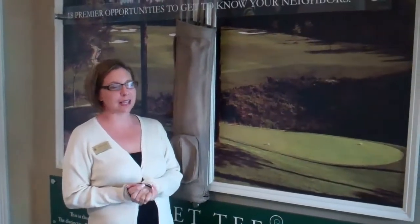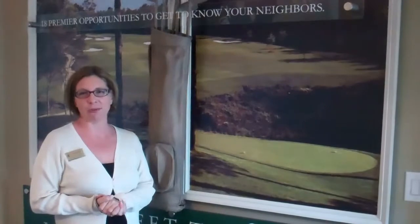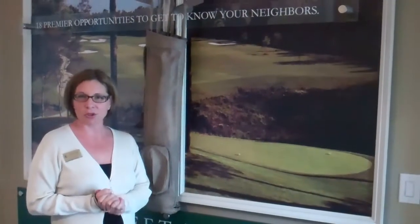Hi, this is Pam Castle here at the 12 Oaks Welcome Center. We hope that you all can come see us soon. We have homes ranging from $200,000 up to $700,000 — something for everyone. Please come see our gorgeous neighborhood.